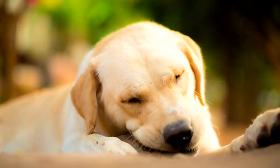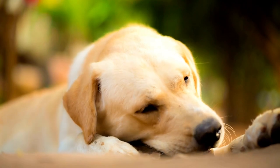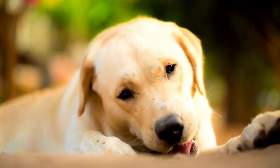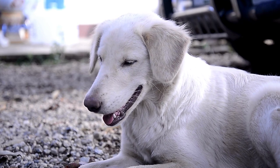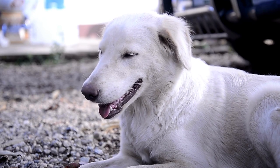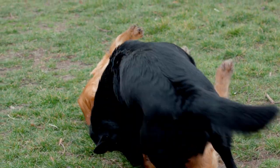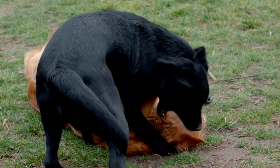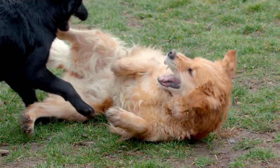9. Disc Dog. Disc Dog is a sport in which dogs and their handlers perform various tricks and routines involving flying discs. Labrador Retrievers, with their natural enthusiasm for fetching and high energy levels, can enjoy and excel in this fun and engaging activity. A. Teach basic disc fetching: begin by teaching your Labrador to fetch a flying disc, using positive reinforcement and gradually increasing the distance of your throws. B. Introduce tricks and routines: as your lab becomes more proficient with fetching the disc, introduce various tricks and routines, such as jumps, catches, and flips.